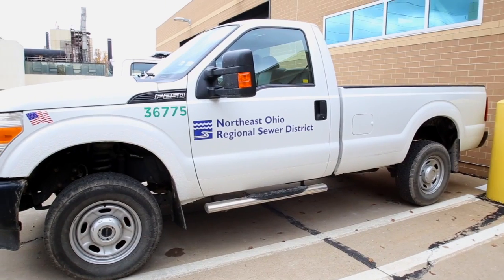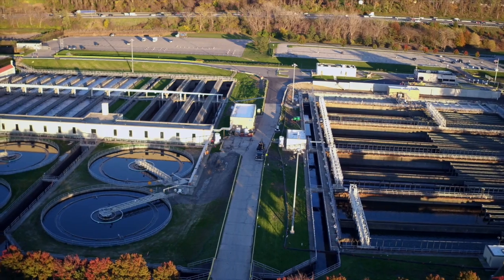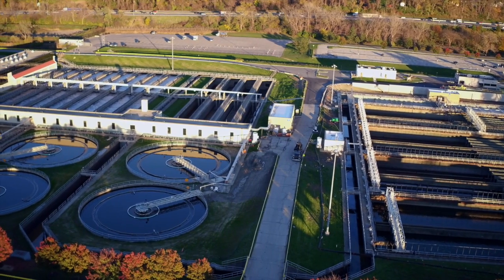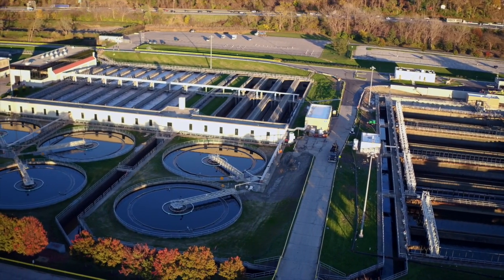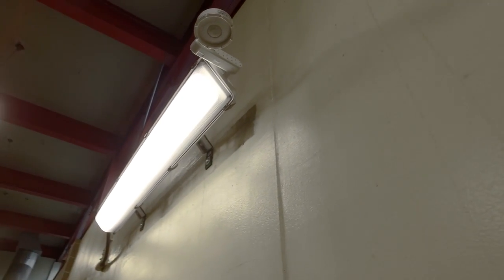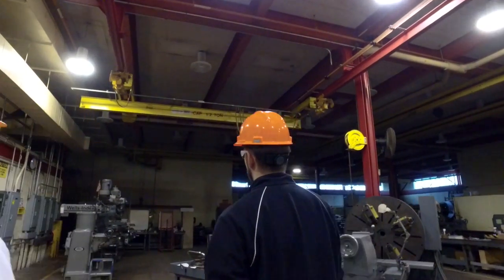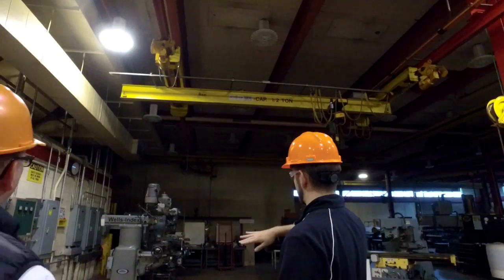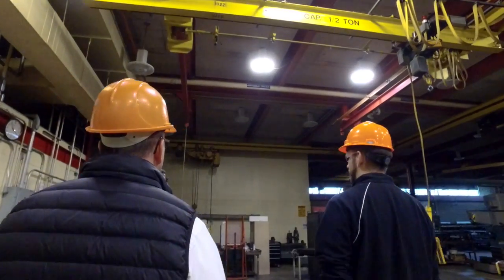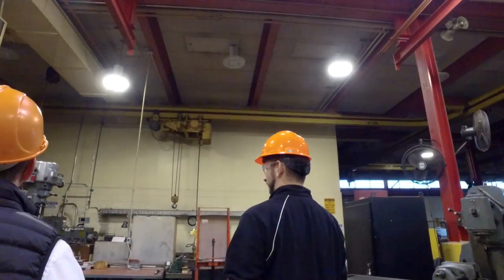The Northeast Ohio Regional Sewer District decided to upgrade their lighting system in order to reduce energy consumption and save on maintenance. As a 24-7 facility, the Sewer District wanted to incorporate motion sensors to avoid wasting energy by lighting unoccupied areas. By switching to Acuity Brands LED luminaires, the Sewer District has enjoyed both energy and maintenance savings as a result of efficient, long-lasting Acuity Brands LED technology.